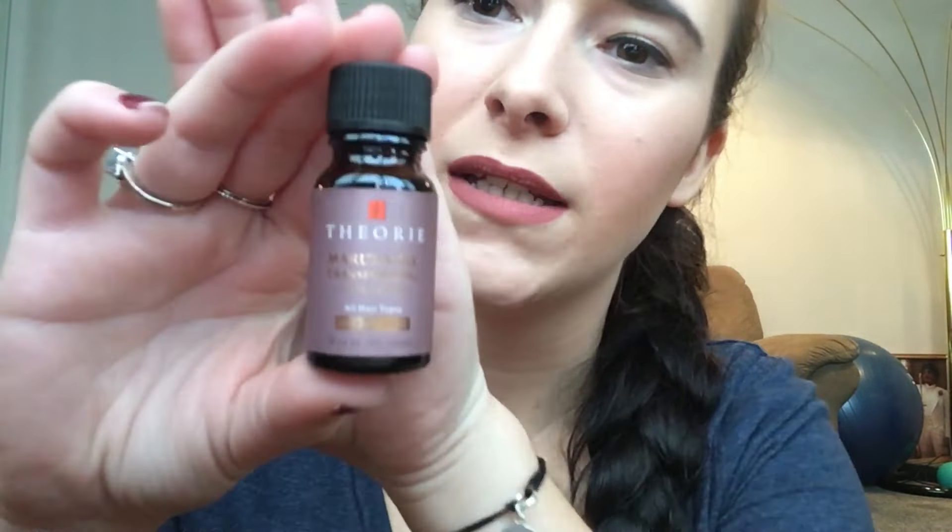First we have the Marula Oil transforming hair serum, which I'm really excited to try. My hair is obviously really thick and I do color it — this is not my natural hair color. I've been trying to start using oils and things like that. It's a transforming hair serum by the brand Theory, 0.34 ounces. It's a sample size, but if it works I might buy some if it's not too expensive.